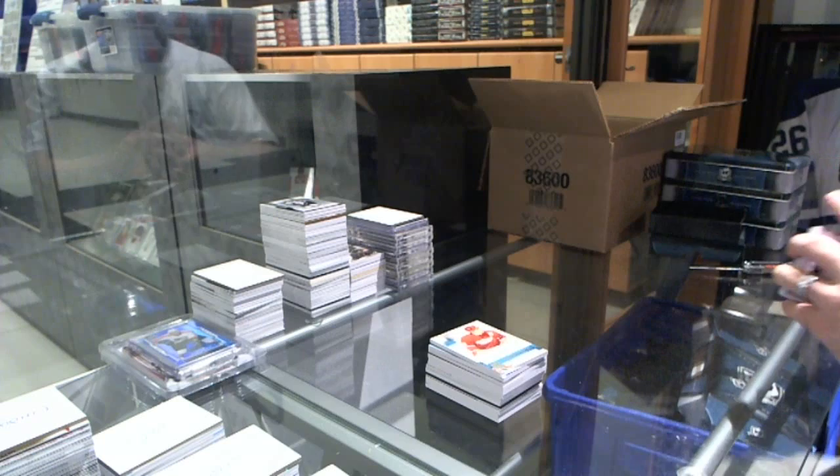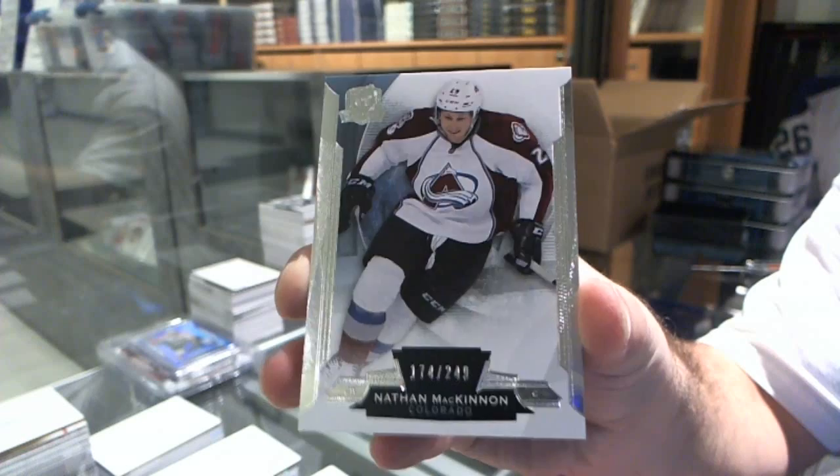We've got for the Colorado Avalanche the 249, Nathan McKinnon.